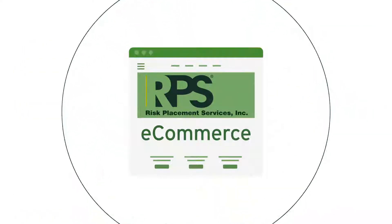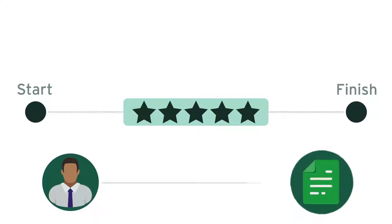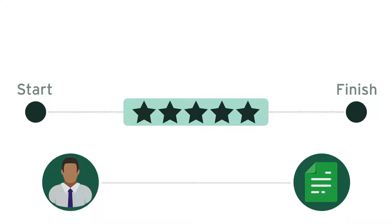We've even included an FAQ at the beginning of most of our quotes, so you can help your clients better understand the coverage prior to purchasing. RPS eCommerce has worked hard for you by building best-in-class functionality from start to finish. Just imagine your client calling to inquire about coverage, and you have a bindable quote in their hands in two minutes. Pretty amazing.